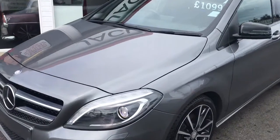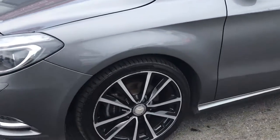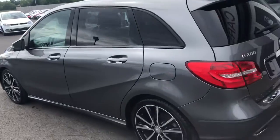This car comes with a night pack, which adds on LED daytime running lights with Xenon headlights. You get 18-inch diamond-cut alloy wheels, finished in mountain grey — a really nice colour combination with the privacy glass.